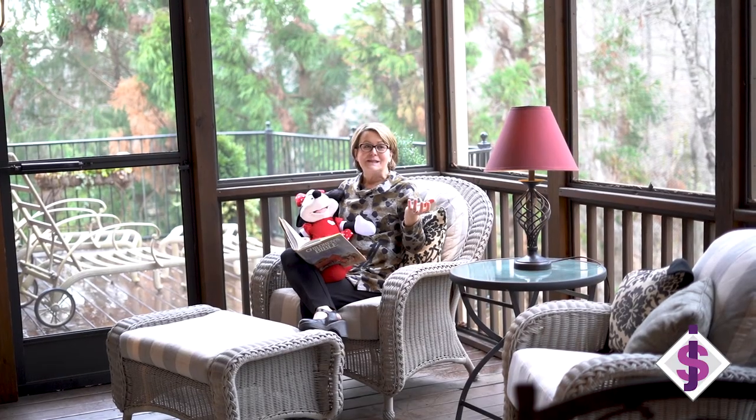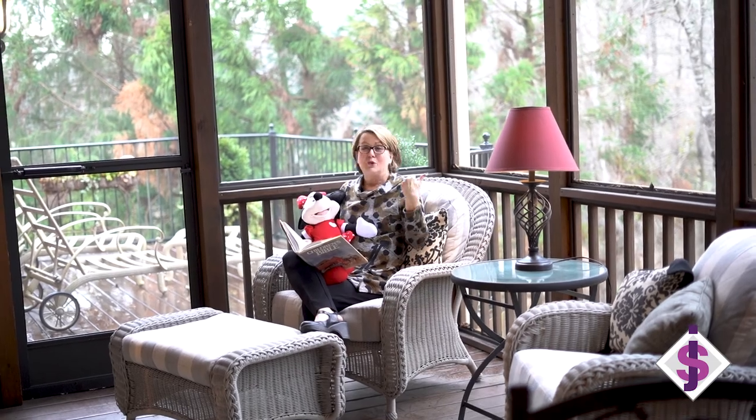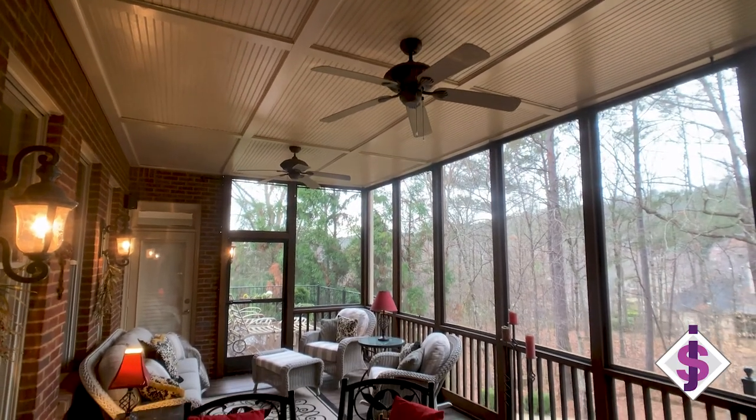What better place to relax and read a great book than a screened-in porch looking out over this beautiful private backyard?